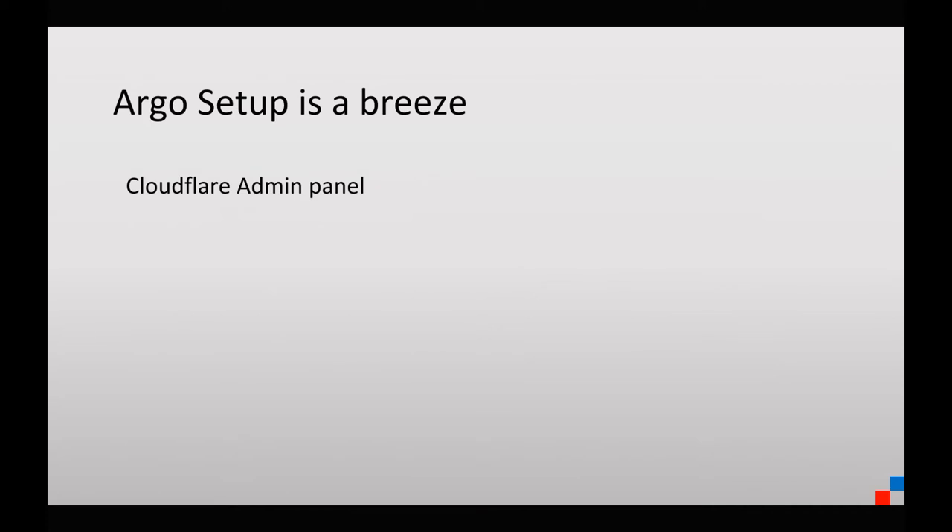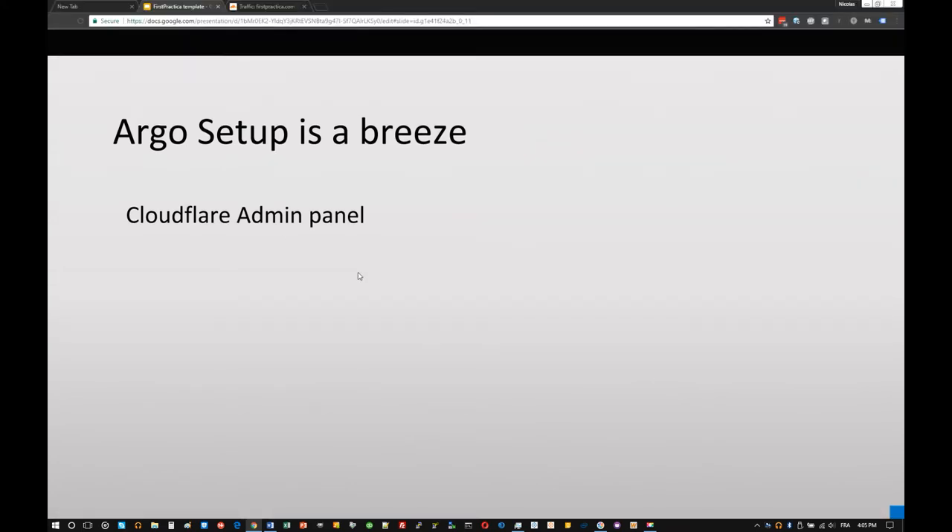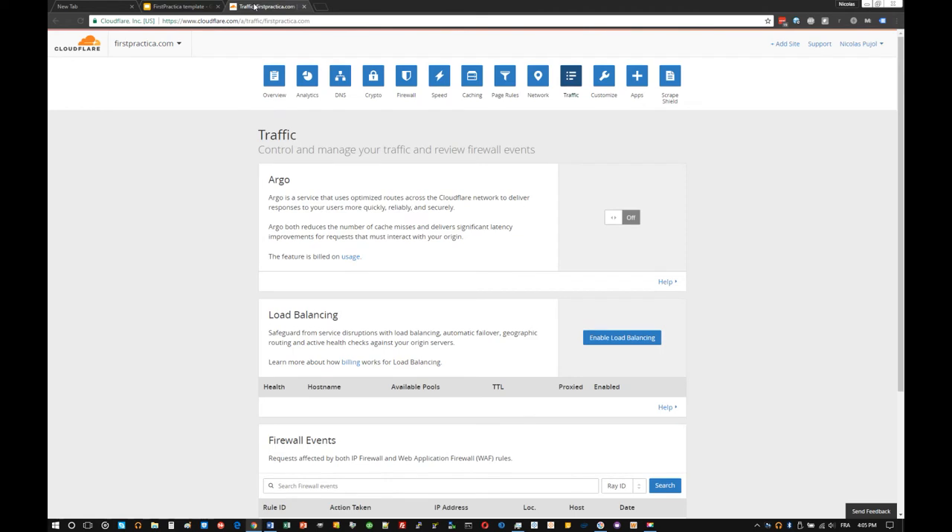The setup is really a breeze. All you need to do as a site owner is simply turn this on in the Cloudflare interface. There's no change to the origin to make, nothing to tweak like some other Cloudflare features such as cache everything or Railgun, which requires you to install a memcache instance on the origin and configure it with more involvement and potential for errors. Argo is so simple — you've got nothing to do other than turning it on and turning it off, which makes it very easy to experiment.